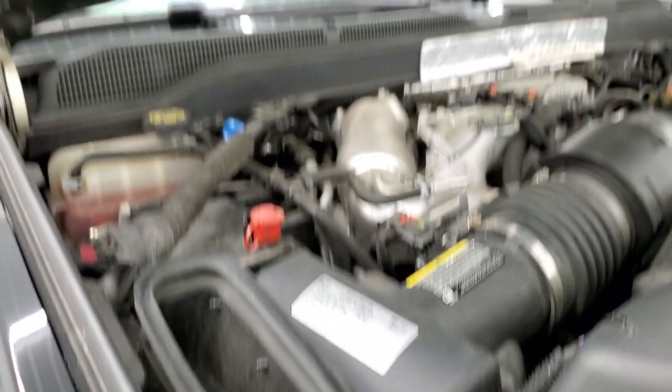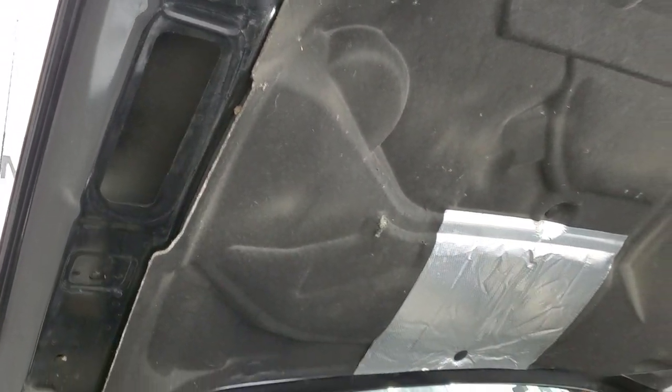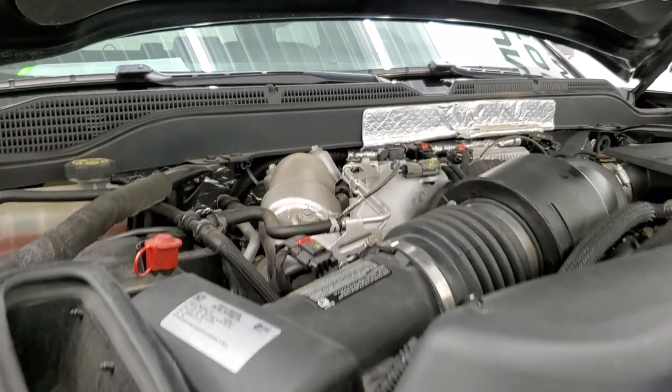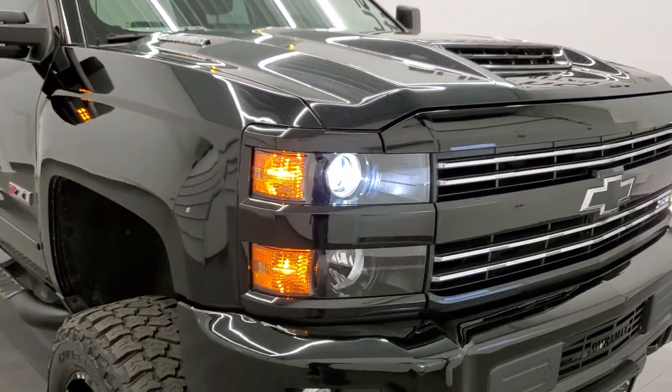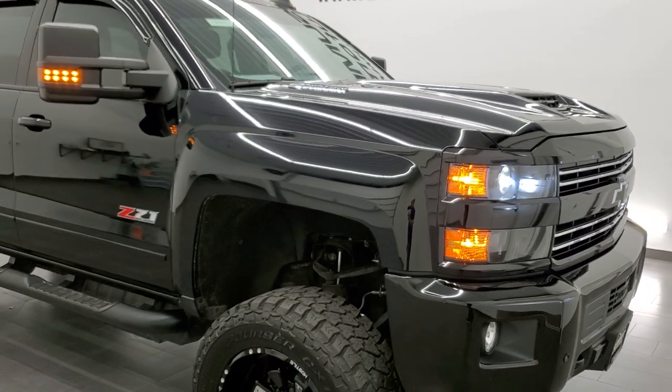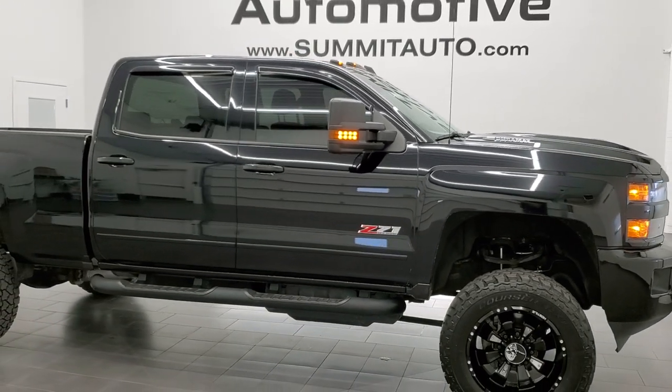There is your emissions sticker. It does have that true cowl induction air intake right there — it comes in from the hood. This truck is 100% ready to go. I would highly recommend this truck from a quality, condition, and overall good-looking truck standpoint.